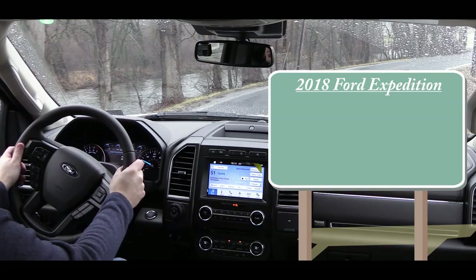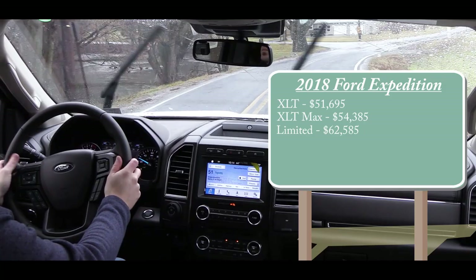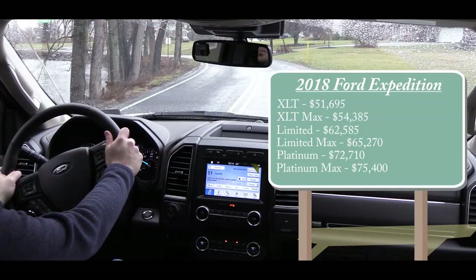Let's start with pricing. For 2018 there will be several different trim levels available for the Ford Expedition, including the XLT starting at $51,695, the XLT Max for $54,385, the Limited for $62,585, the Limited Max — which is the one I'm in today — starting at $65,270, the Platinum for $72,710, and the Platinum Max for $75,400. To add all-wheel drive to any trim level, simply add $3,130.